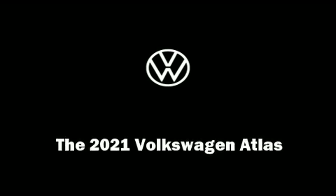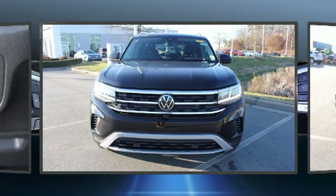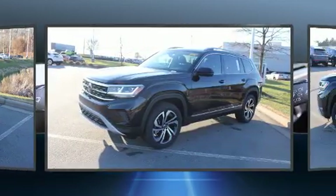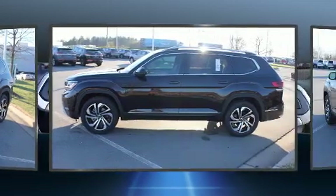Sensibility and practicality define the 2021 Volkswagen Atlas. Smooth gear shifts are achieved thanks to the efficient four-cylinder engine, and for added security, dynamic stability control supplements the drivetrain.